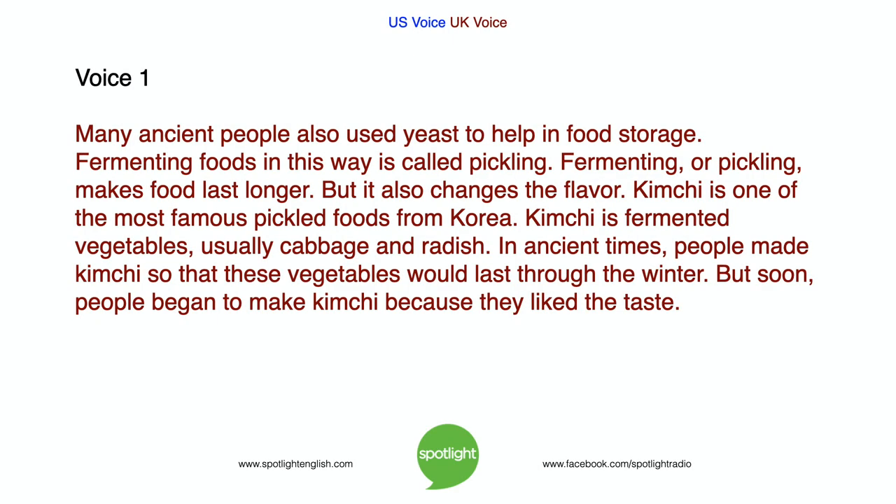Many ancient people also used yeast to help in food storage. Fermenting foods in this way is called pickling. Fermenting, or pickling, makes food last longer, but it also changes the flavor. Kimchi is one of the most famous pickled foods from Korea — fermented vegetables using cabbage and radish. In ancient times, people made kimchi so that these vegetables would last through the winter, but soon people began to make kimchi because they liked the taste.